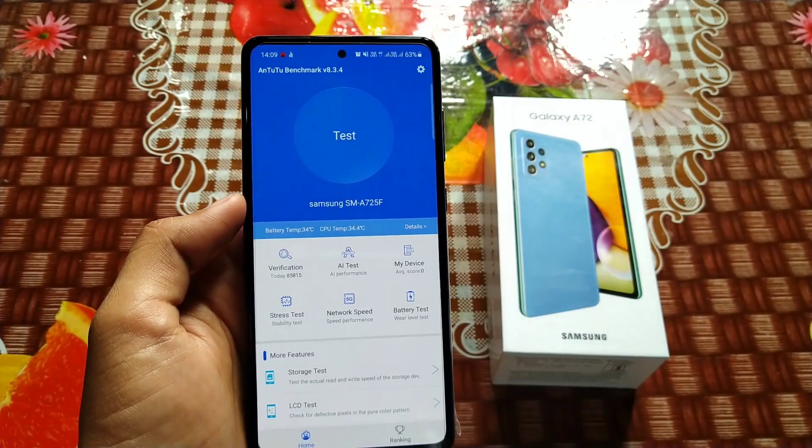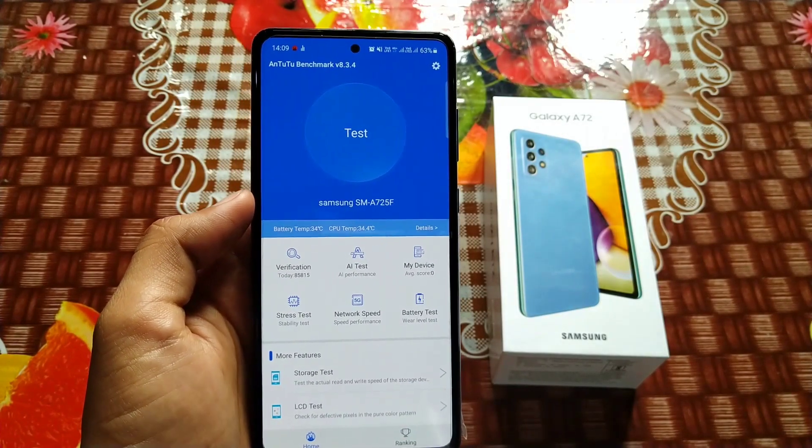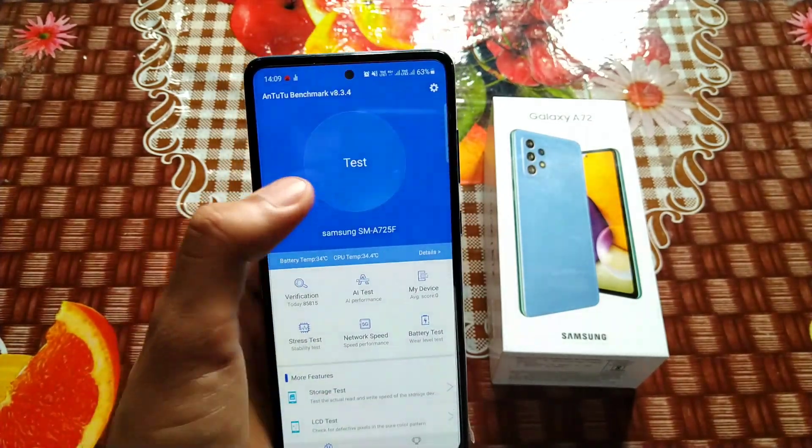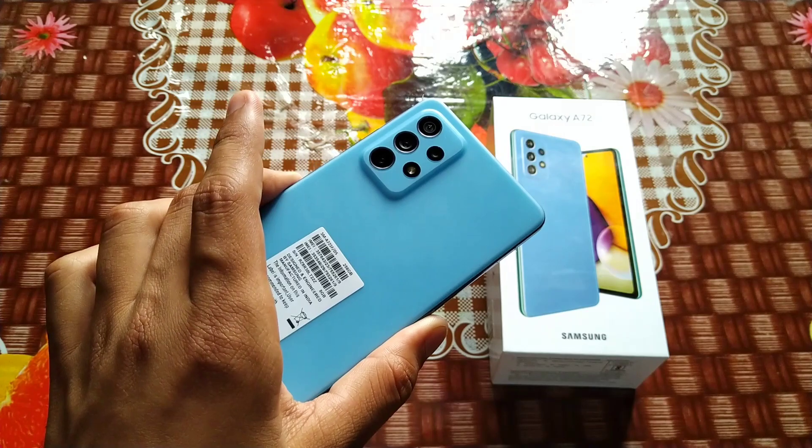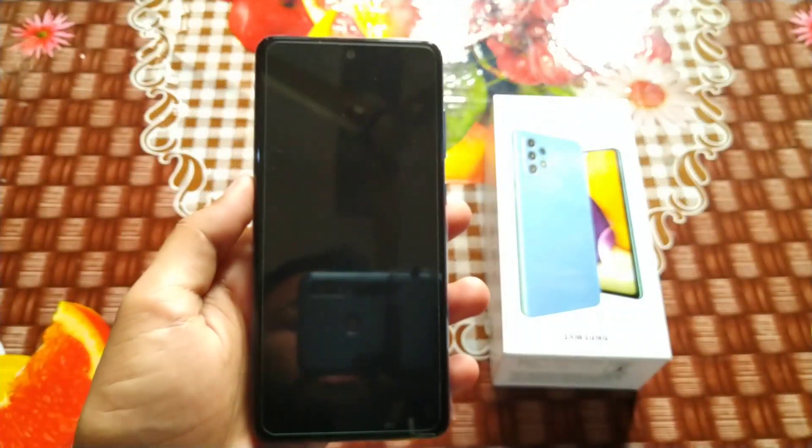As you know, the test will take some time, so I will fast forward this video. Let's start this test. I have the Samsung Galaxy A72 with 256GB storage and 8GB RAM variant. The test has started and you can see it here.